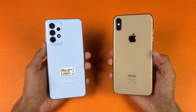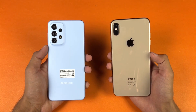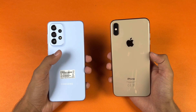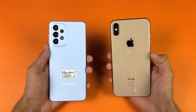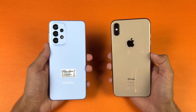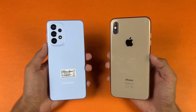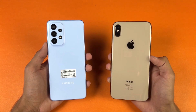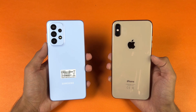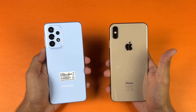On the back we have dual cameras on the 10X Max vs quad cameras on the A33 5G. We have a 48MP optical image stabilization main camera, then an 8MP ultrawide, also a 5MP macro and a 2MP depth sensor. On the iPhone we have a 12MP OIS main camera and a 12MP telephoto lens which gives 2X optical zoom with OIS.